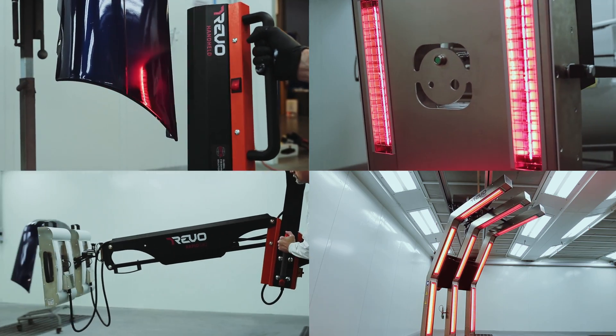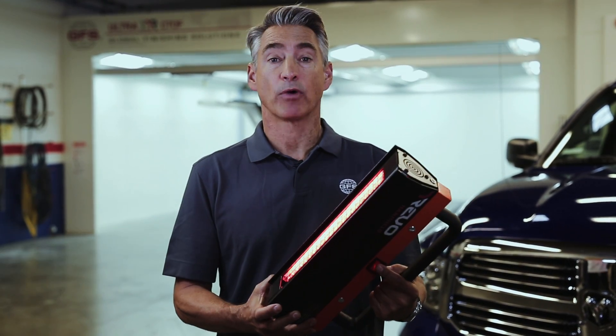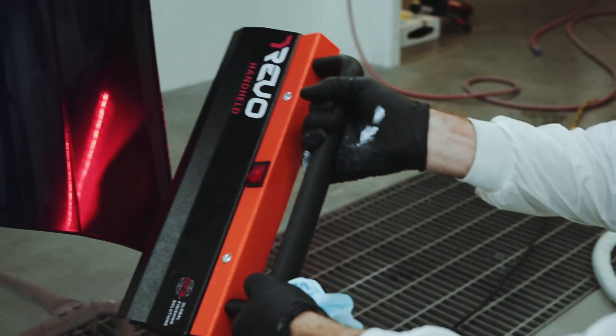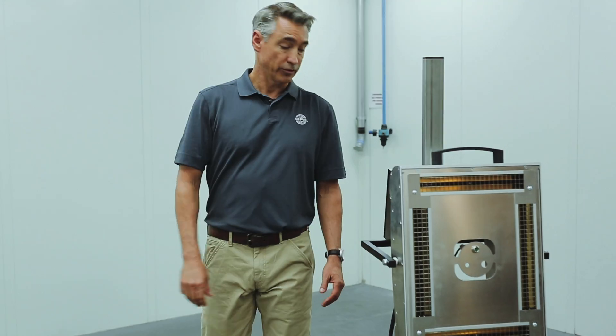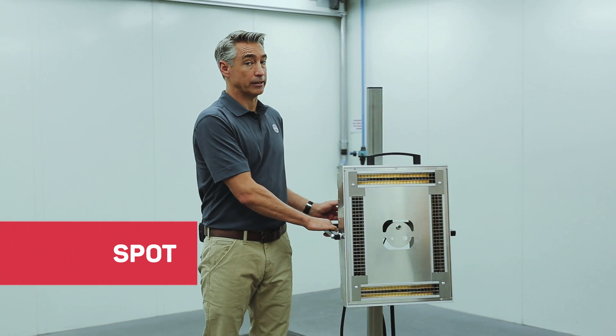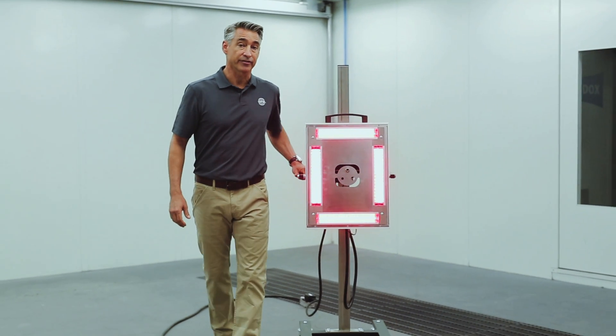You have four different systems to choose from. Let's start with the Revo handheld — it's lightweight and takes care of fast spot repairs, like scratches and other small jobs. Next is the single cassette Revo Spot, which is on wheels and can be moved easily anywhere in your shop. It's perfect for curing small surfaces in minutes.